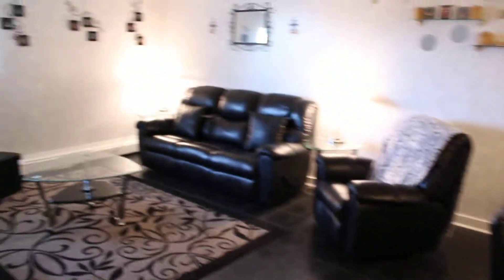Feel free to give us a call anytime and we'll get you in here real quick to show it. It's Justin with lethbridgerealestate.com and we will talk to you soon.